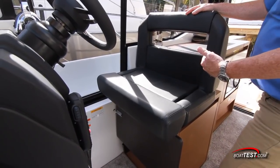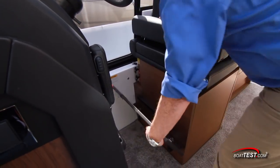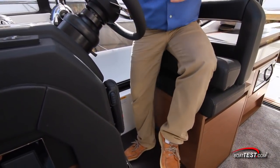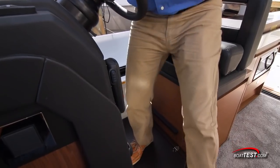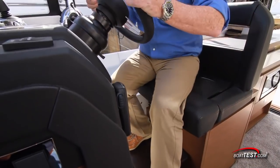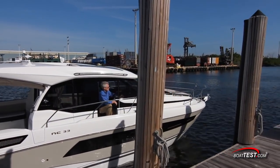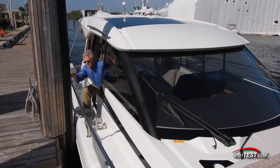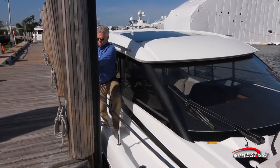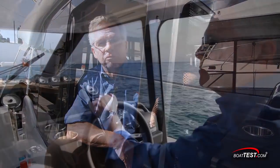The helm seat is seat-and-a-half width — I'd like to see a bit of a recline to the seat back. It includes a single flip-up bolster, and there's a drop-down panel underneath so that when on the bolster, we have a more comfortable position. If sitting, there's yet another drop-down panel. But my favorite aspect of this helm is the opening side door — it has three great benefits: visibility through the whole starboard side when coming into the dock, easy single-handed docking via direct access to the midship cleat, and great ventilation on hot days.